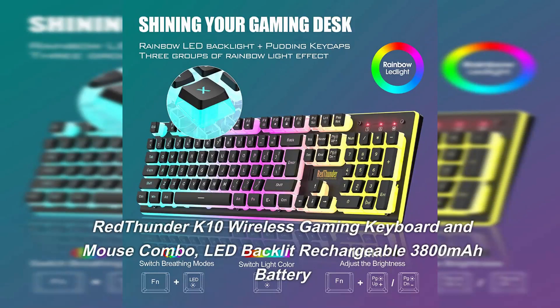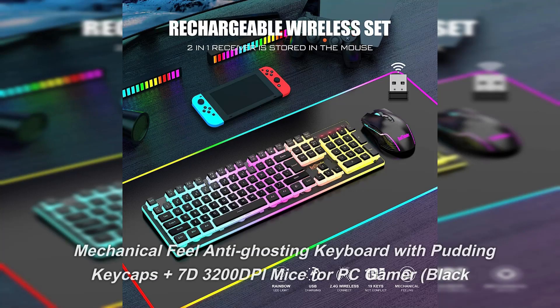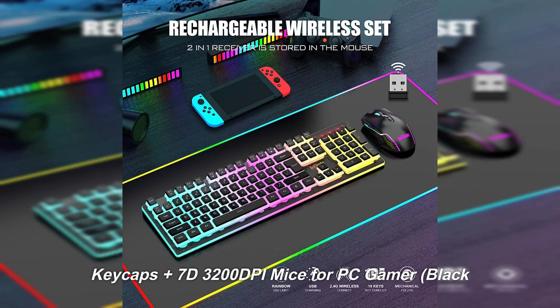Red Thunder K10 Wireless Gaming Keyboard and Mouse Combo, LED Backlit, Rechargeable 3800mAh Battery, Mechanical Feel, Anti-Ghosting Keyboard with Pudding Keycaps, plus 7D 3200DPI Mice for PC Gamer, in Black.